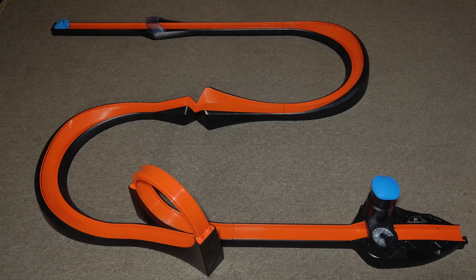Alright, Treasure Hunters, we are here in front of the Hot Wheels Smart Track, and we're going to be testing the BMW i8 on it.